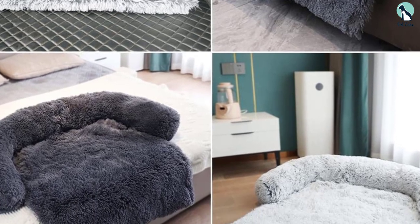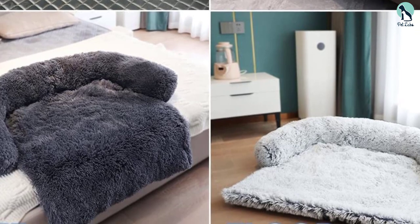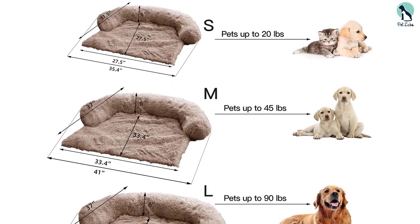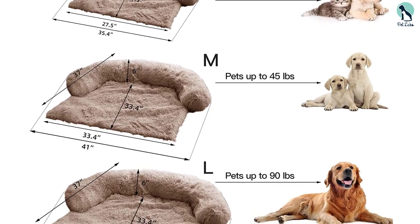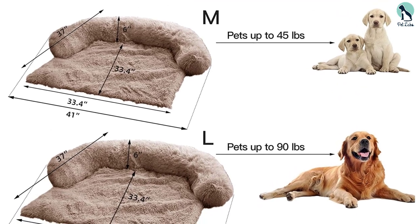Our test dog always opted for the plush bolster on the Chongfa over nearby throw pillows. The Chongfa furniture protector is stain and odor resistant, with a zipper at the bottom for removing the bolster. The cover itself is machine washable but should only be dried on low settings to retain its fluff.